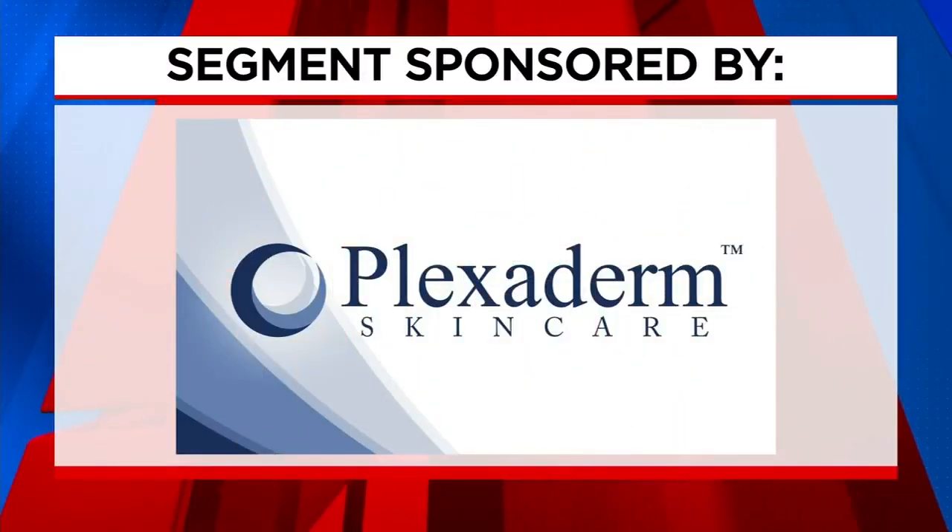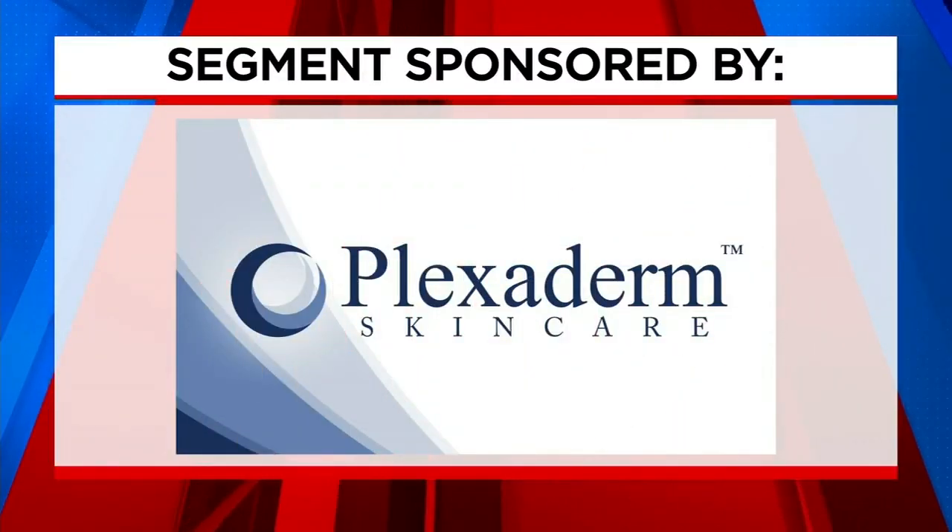The following segment is sponsored by Plexiderm. Many of us have seen the transformations, the before and afters on social media, as people get rid of their under-eye bags in minutes. These transformations have been incredible. Today we're talking about Plexiderm and how it reduces the signs of aging.